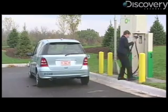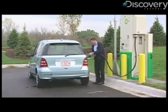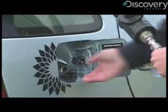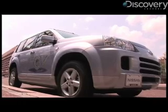Hydrogen fueling stations are still few and far between, but the infrastructure is growing. There are stations in L.A., Boston, and here in Washington D.C., just to name a few places. Back at the tour, I decided to test drive the hydrogen model of my own car's make.